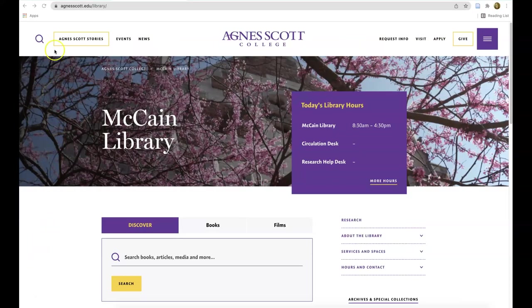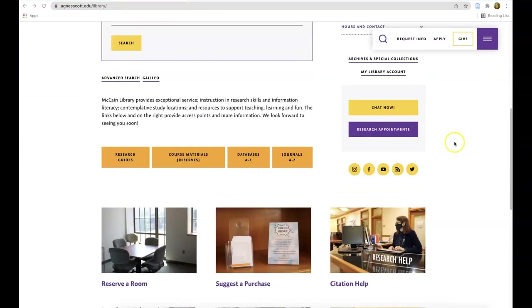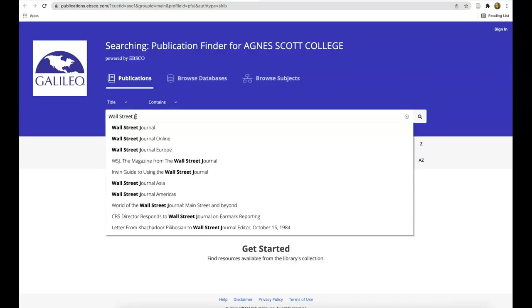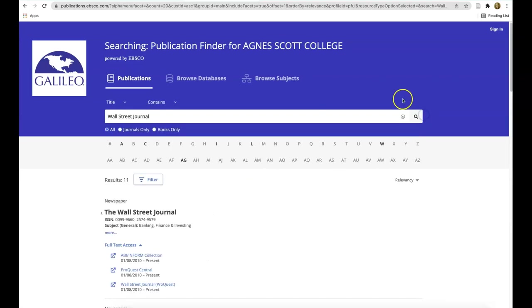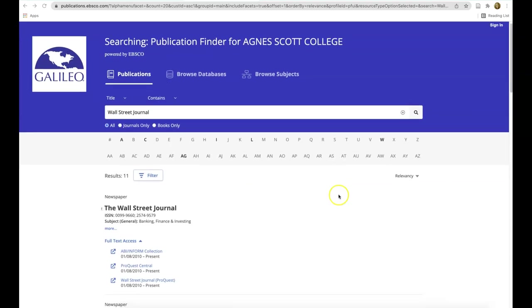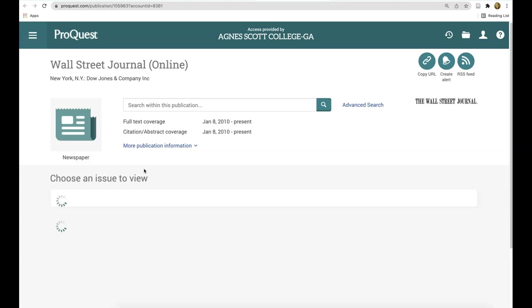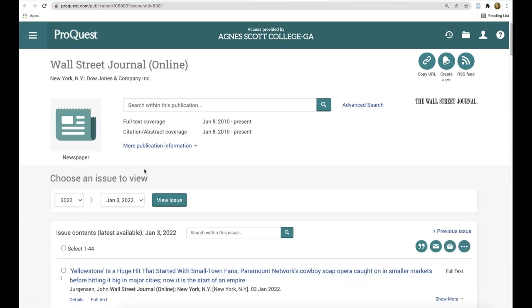To locate today's issue of the Wall Street Journal, begin your search on the library website at agnescott.edu/library. Click on 'Journals A to Z,' type Wall Street Journal into the search box, and click search. The first result is the Wall Street Journal, and listed underneath the title are the names of three databases that contain the full text of the Wall Street Journal. Since all three provide access from 2010 to the present, you can click on any of these database names to access the full text of today's issue.